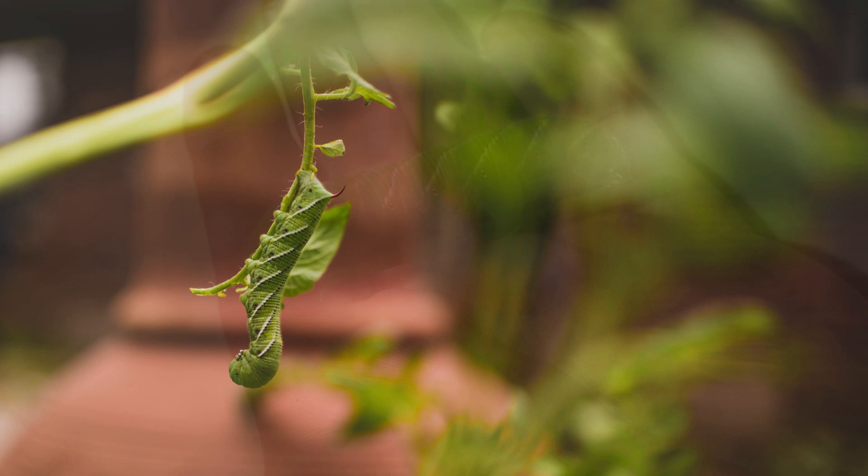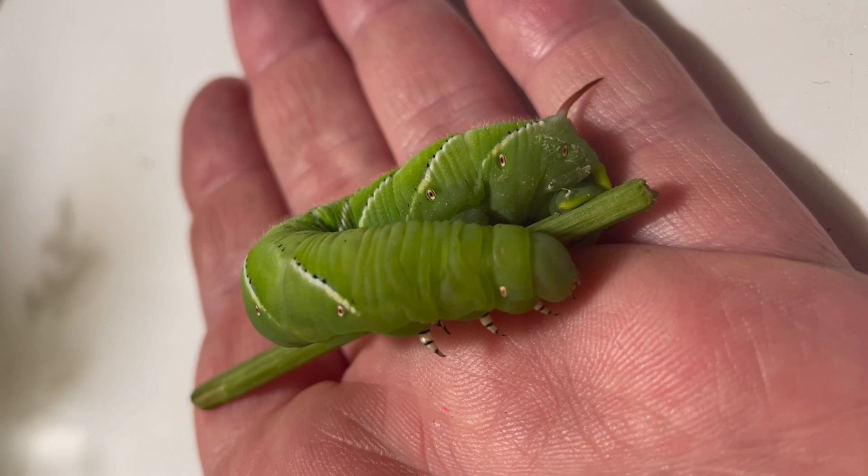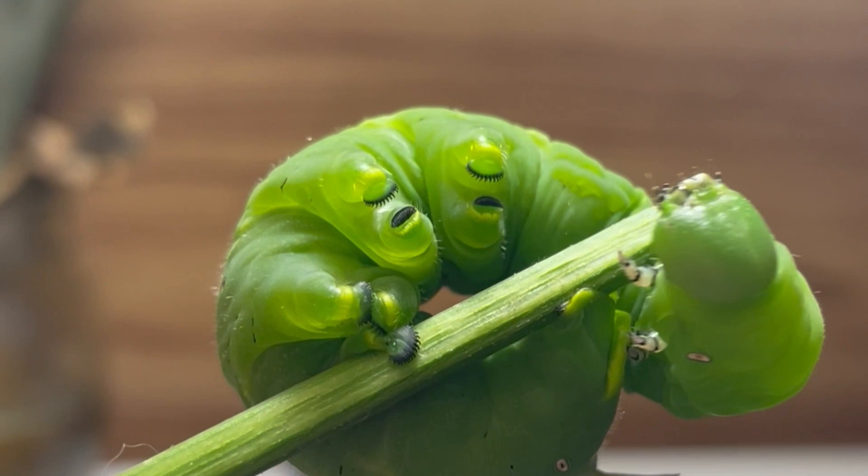The head of the caterpillar is rounded, with the mouth underneath. The green-bodied, chubby, hairless caterpillar has a reddish-brown horn-like projection at the end of it. It also has black and white diagonal stripes on both sides, each ending with an eyespot. They have 6 small true legs and 10 prolegs which they use for locomotion.